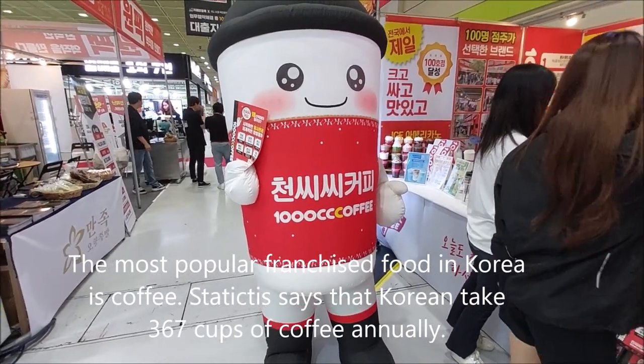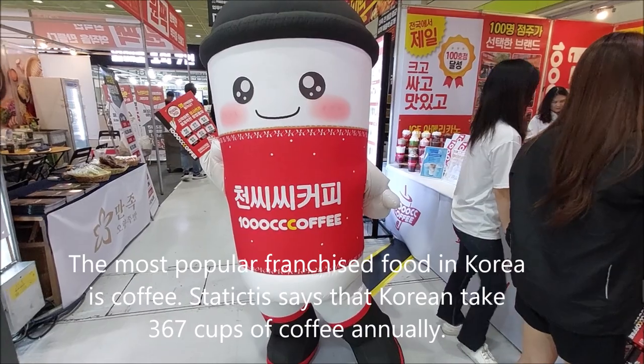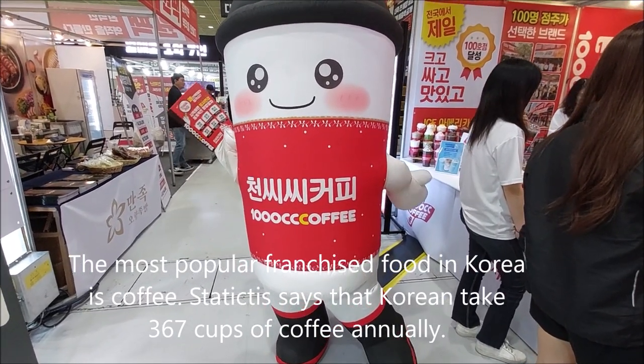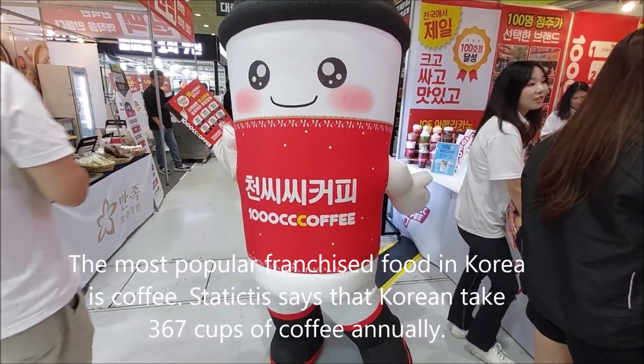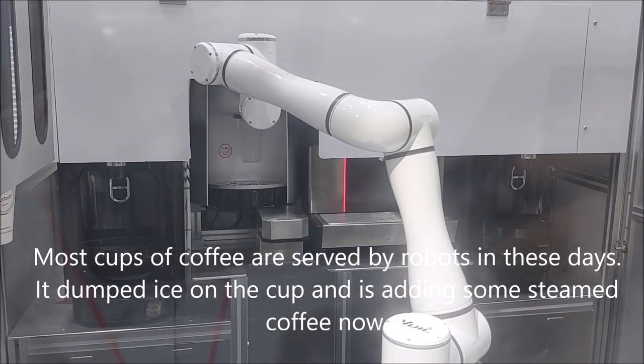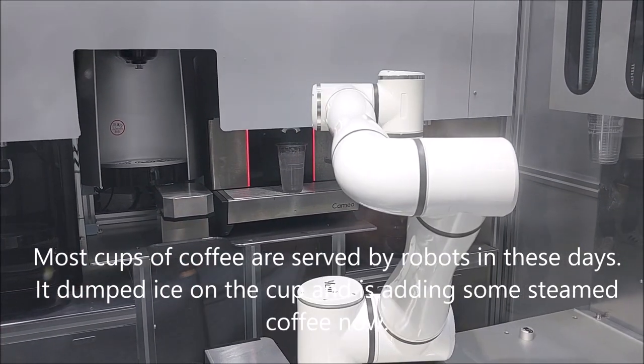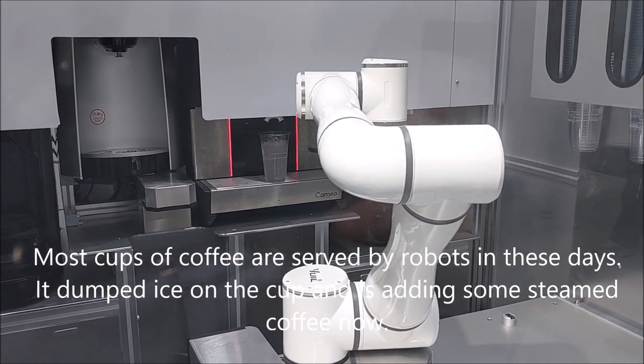The most popular franchised food in Korea is coffee. Statistics say that Koreans drink 367 cups of coffee annually. Most cups of coffee are served by robots these days — it dumps ice in the cup and adds steamed coffee.